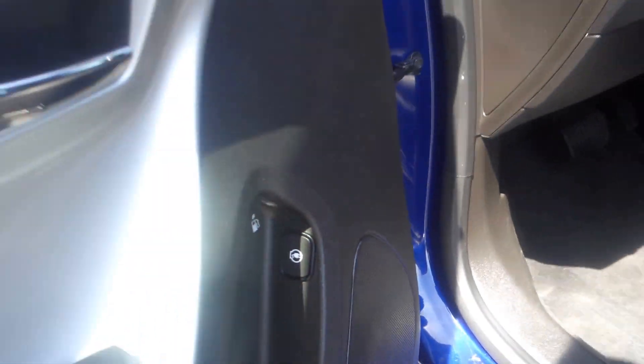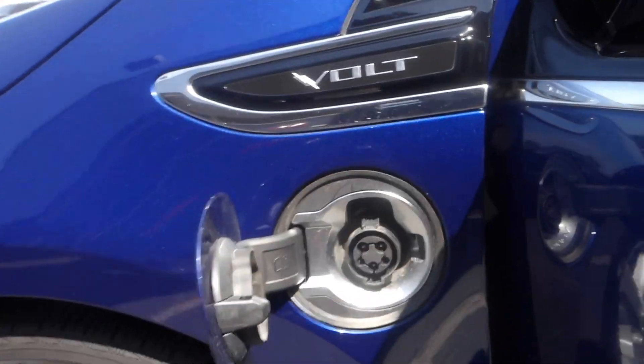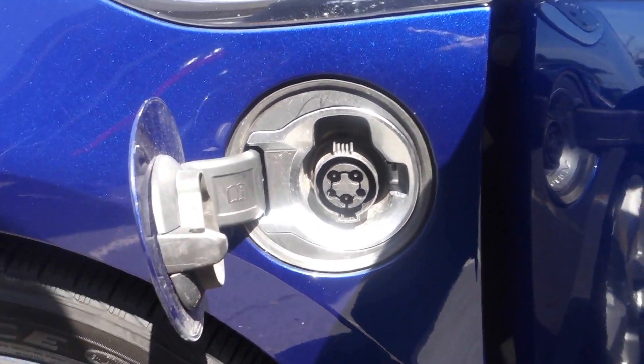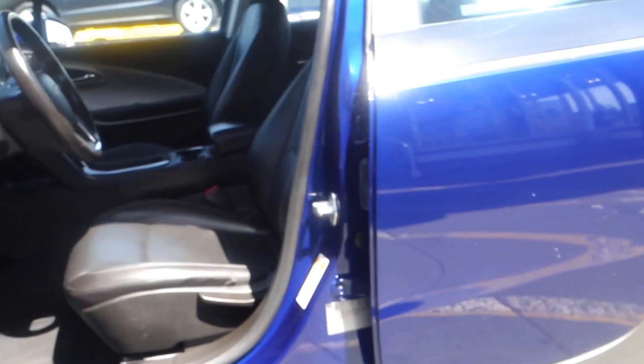Let's take a look at this — this is where you plug it in. The electric charging port is on the driver's side, and the gasoline filler is on the passenger side.